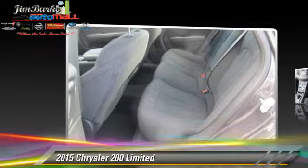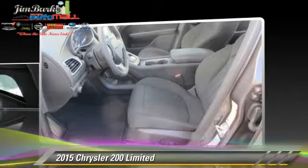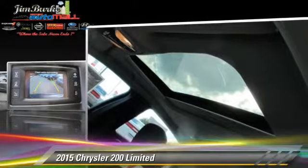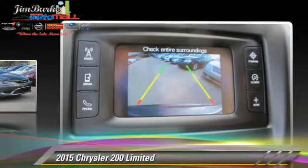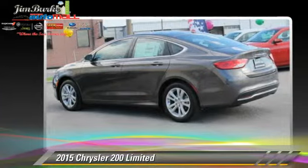Powered by a 2.4-liter four-cylinder engine, this vehicle is well-equipped. This Chrysler features power windows, power door locks, and tilt wheel. Safety features include side airbags, traction control, and ABS.